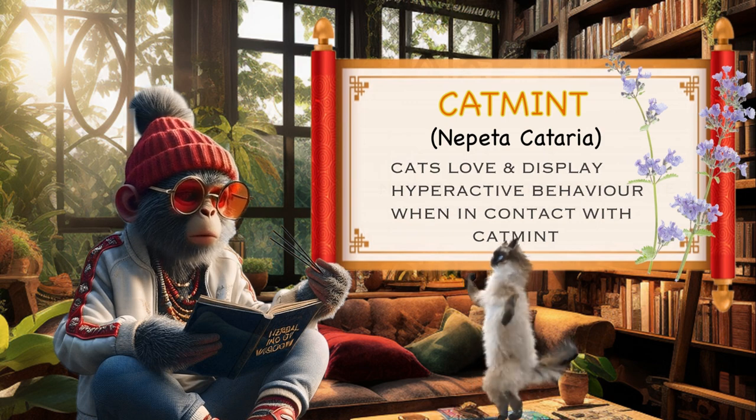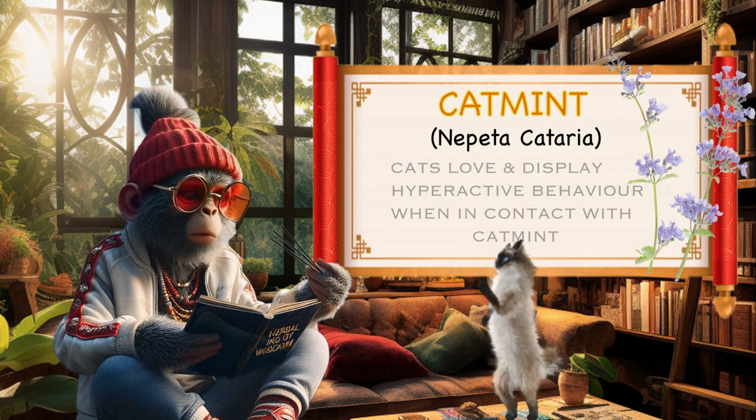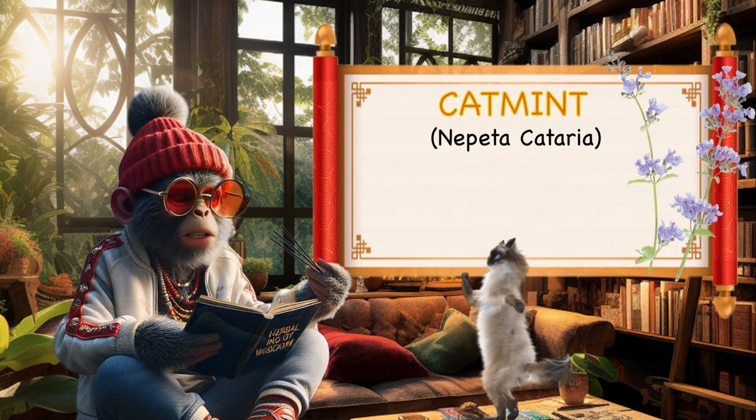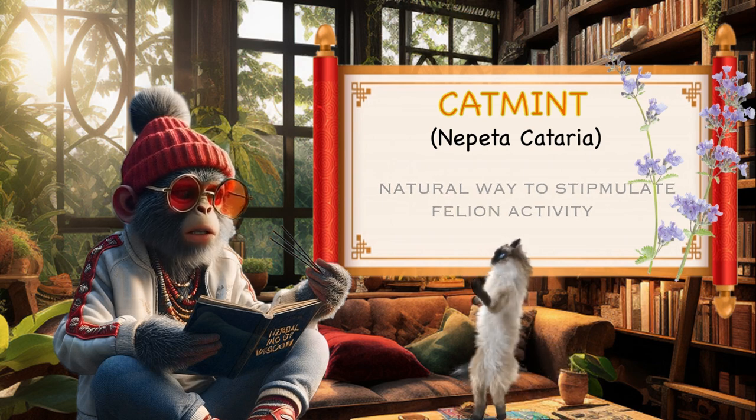Cat Entertainment. When cats come into contact with catmint, they often display playful and hyperactive behavior. This can provide entertainment for both the cat and its owner, making catmint a natural and safe way to stimulate feline activity.